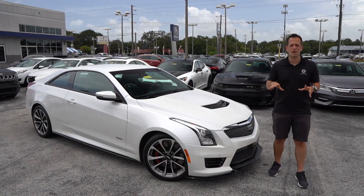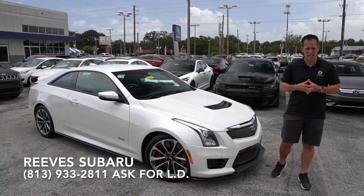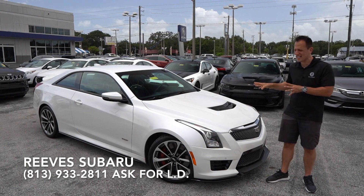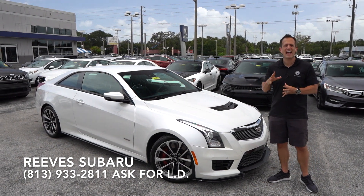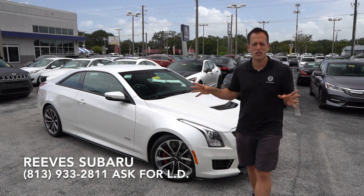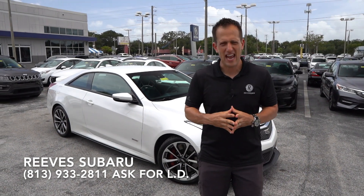Hey guys, what's up? It's Joe Rady from Rady's Rides. I'm back here at Reeves Subaru in Tampa, Florida. And guess what? We have a very, very special car. This is a 2016 Cadillac ATS-V. But before we dive into this V-Series car, let's talk a little bit about what's going on with the ATS.